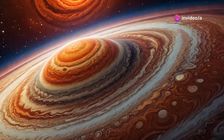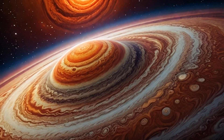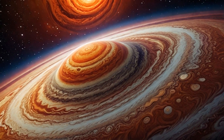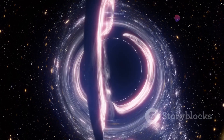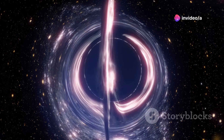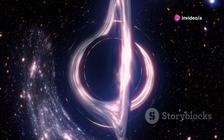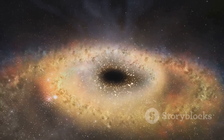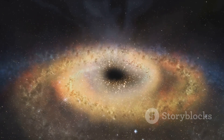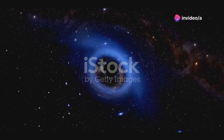At the heart of our Milky Way galaxy lies a monster. It's not a creature from mythology — it's a supermassive black hole called Sagittarius A*. Black holes are regions of space-time where gravity is so strong that nothing, not even light, can escape. Sagittarius A* is our closest supermassive black hole, and it's a fascinating object for astronomers. By studying it, we can learn a lot about the universe and about the nature of gravity itself.